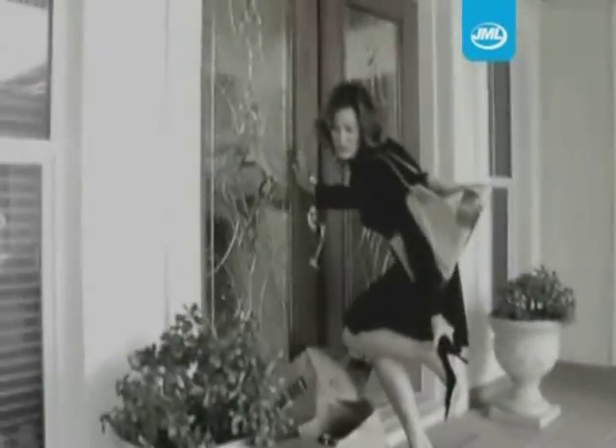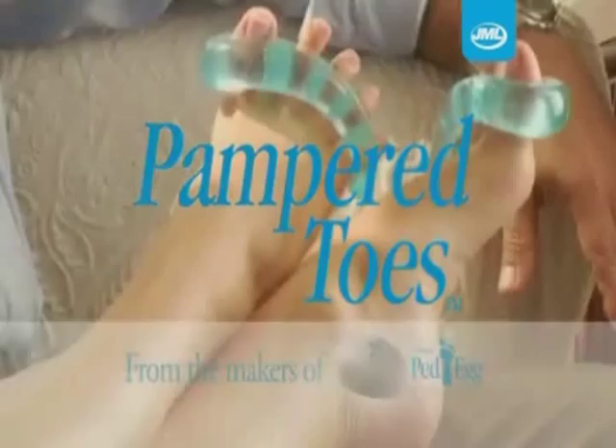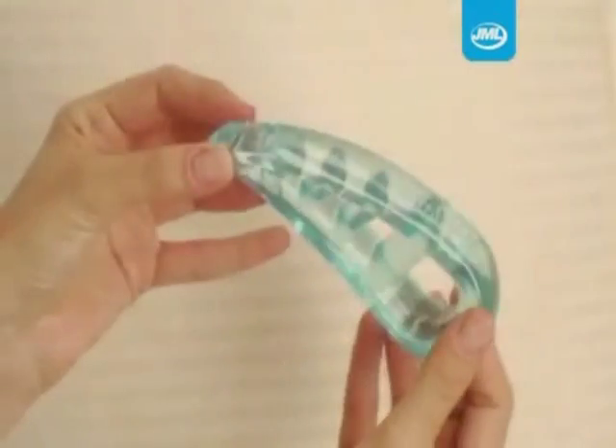Are your feet tired? Are they cramped in your shoes all day? Do you need relief? Introducing JML's Pampered Toes. New from the makers of the Ped Egg, Pampered Toes from JML is the ultimate solution for tired, aching feet.